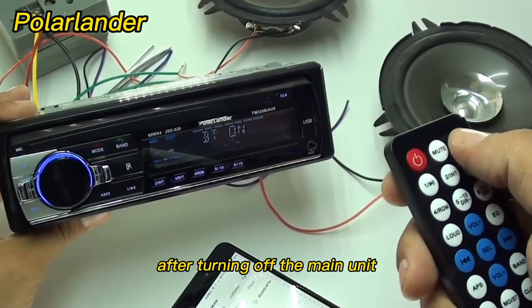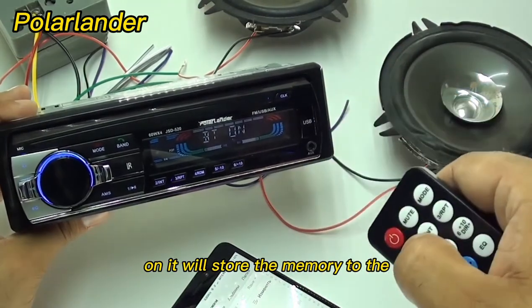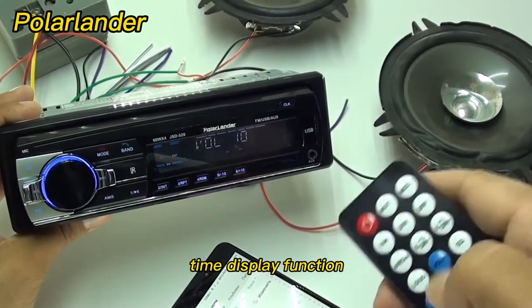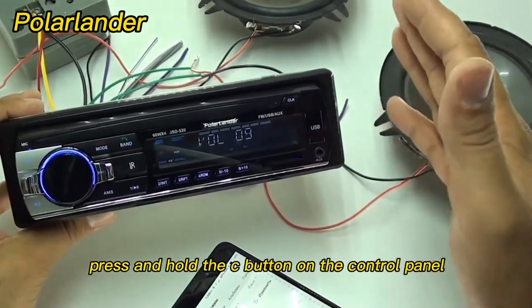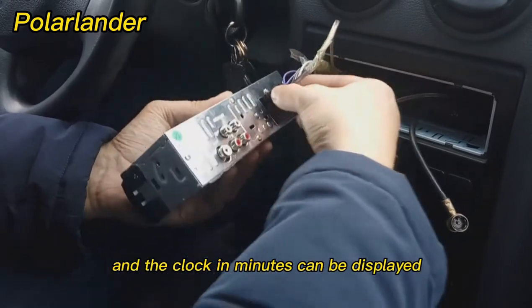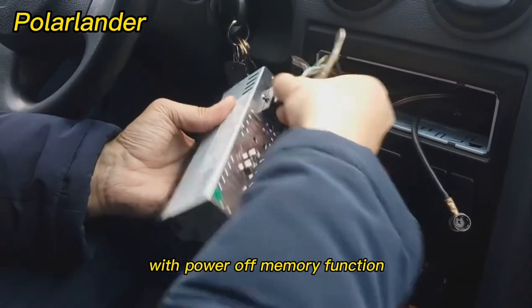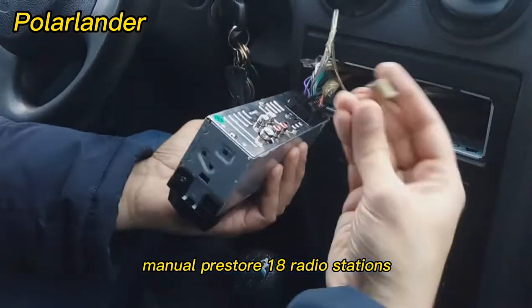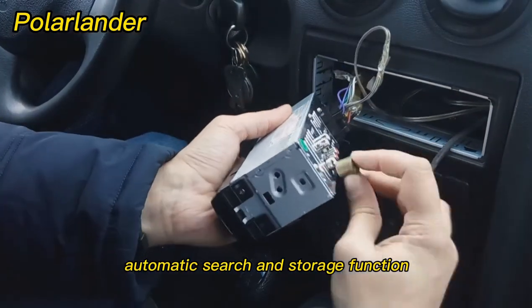After turning off the main unit, the next time you turn it on, it will restore memory to the songs and radio stations from before shutdown. Time display function: press and hold the CLK button on the control panel after powering on, and the clock and minutes can be displayed. With power-off memory and built-in radio FM tuner, it supports manual pre-store of 18 radio stations and automatic search and storage.